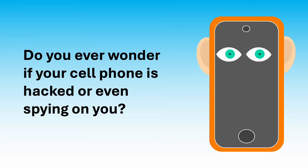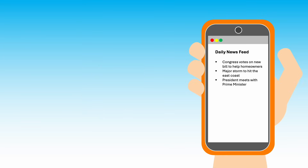Do you ever wonder if your cell phone is hacked or even spying on you? You can't put your finger on it, but something just seems off with your phone. Maybe your cell phone is behaving differently and crashing a lot. Or, you recently had a conversation about shoes, then hours later, shoe ads suddenly pop up on your phone. You could be receiving strange error messages or requests for sensitive information.